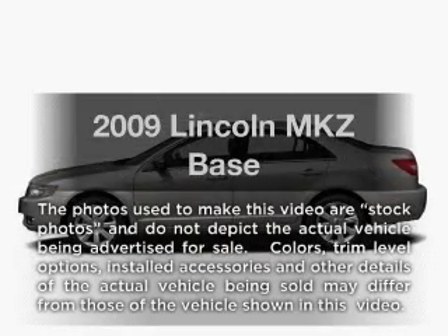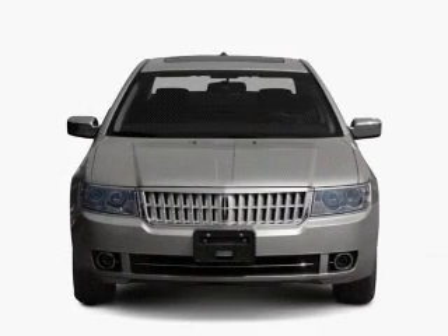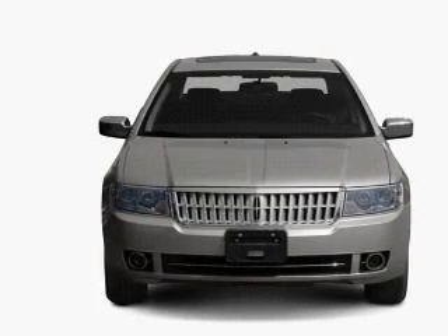Introducing the 2009 Lincoln MKZ — everything you need under one roof with this great vehicle. It features a reliable six-cylinder engine connected to a smooth-shifting six-speed automatic transmission.